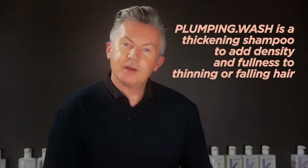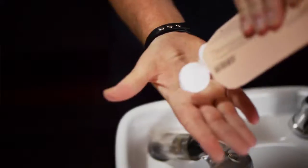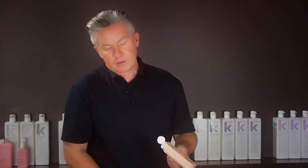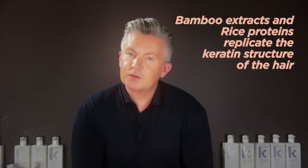Plumping Wash is a thickening shampoo to add density and fullness to thinning or falling hair. It contains nettle, which is a powerful source of amino acids and increases blood flow to the scalp, bamboo extracts and rice proteins that can replicate the keratin structure of the hair.